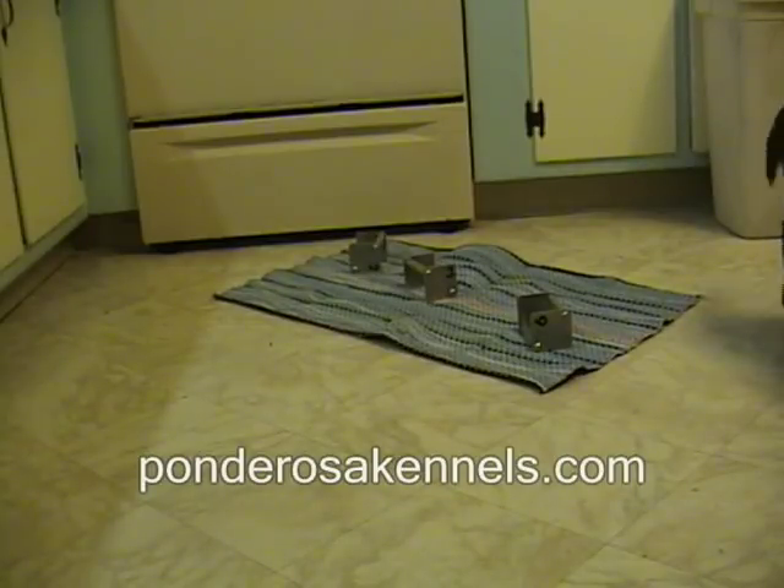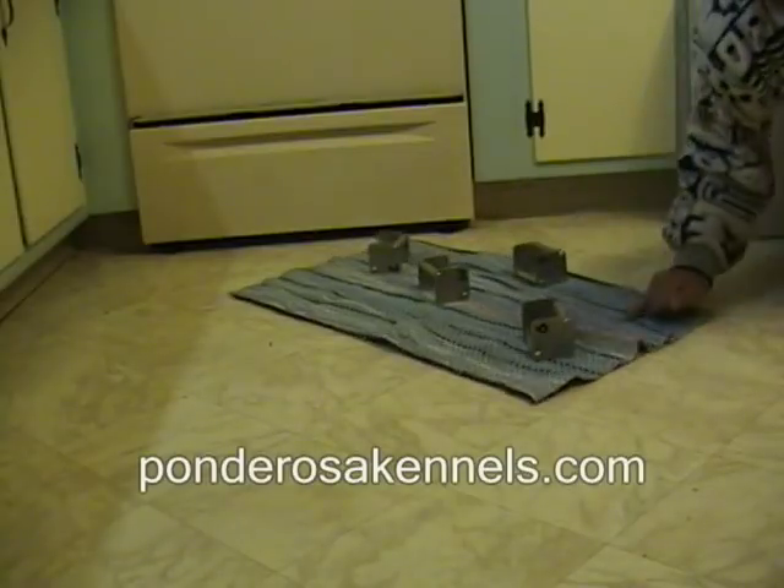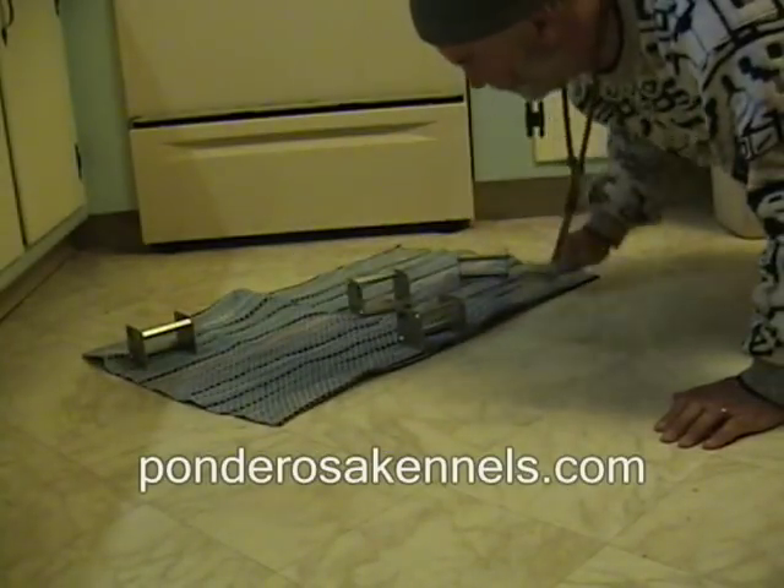One advantage of a carpet over a placed board: when you're done, you can just roll that carpet up and your articles are contained inside the carpet.